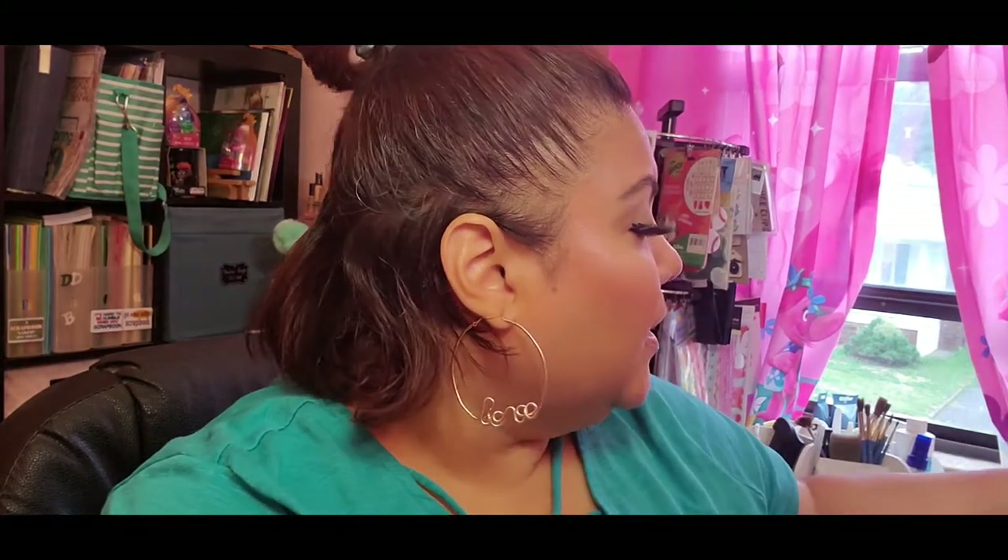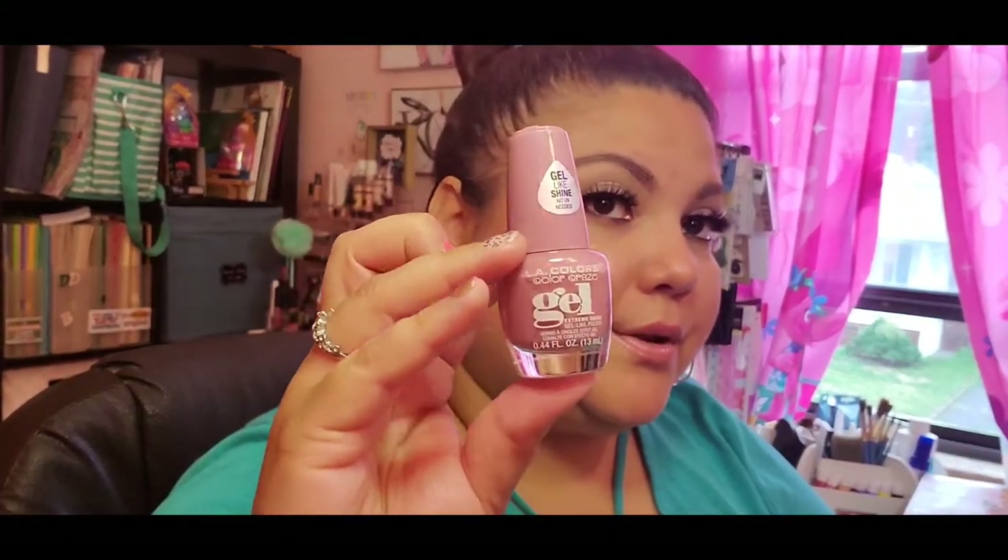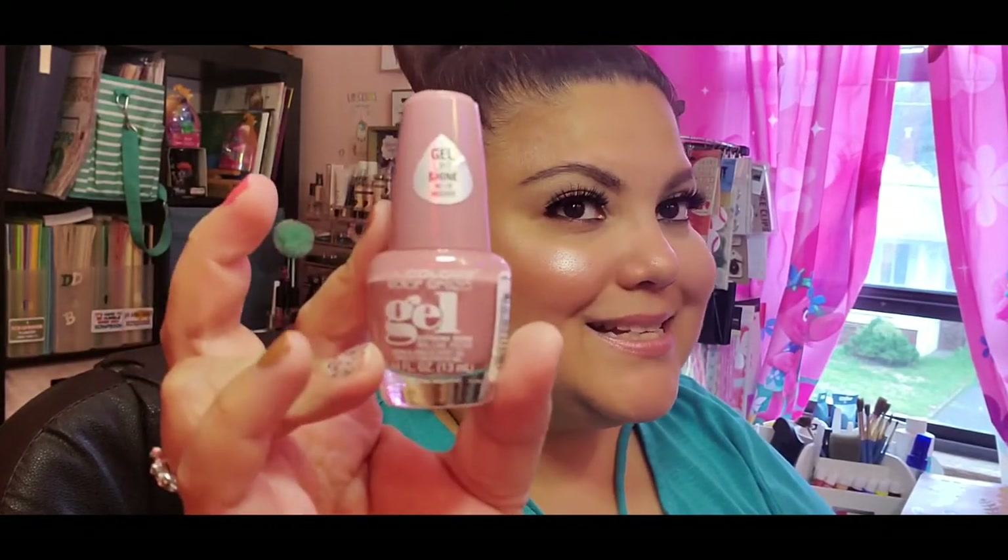I still haven't tried this other LA Colors I found at Dollar Tree the other day. It's a gel color in the color 'Mademoiselle.' I don't know if I showed it to you guys before but here it is — sometimes my husband purchases stuff and then I purchase stuff and I don't always get a chance to show everything.